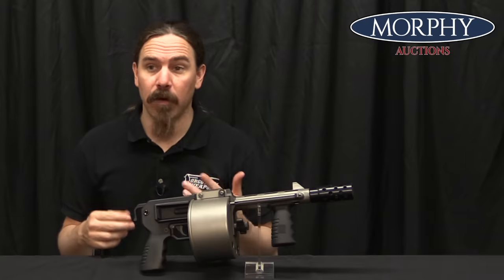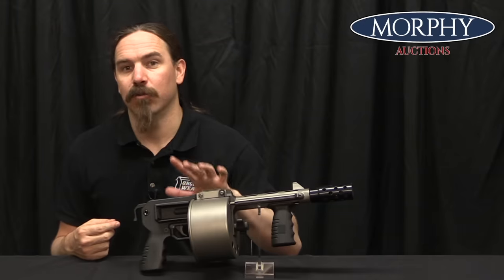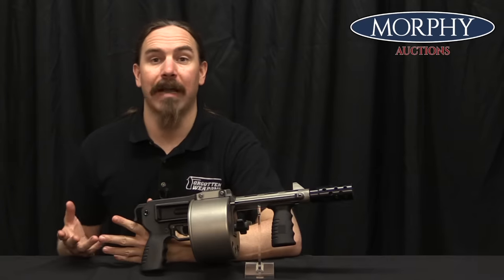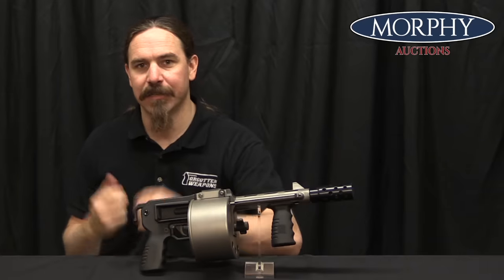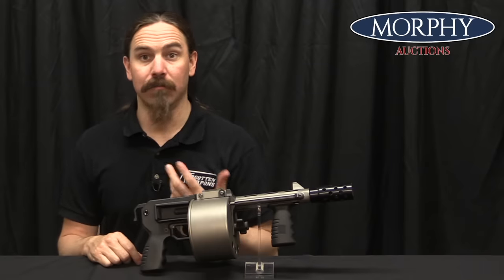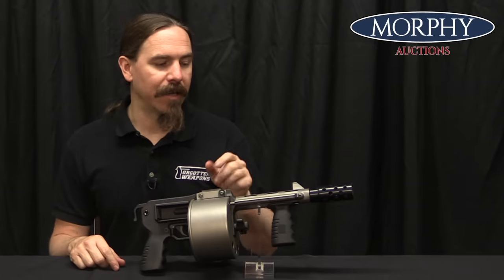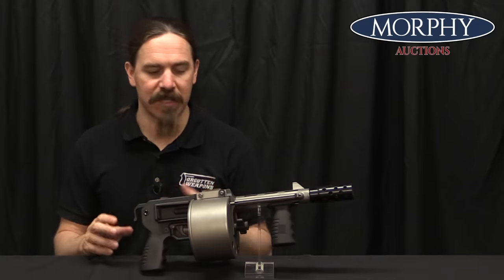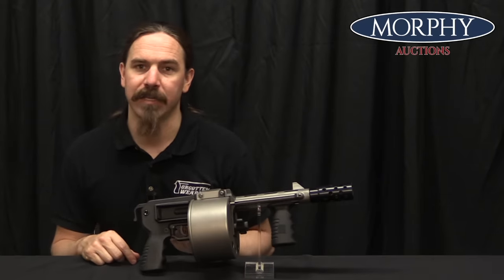He was also interested in civilian sales, and the problem he ran into with the first version of this gun was that the South African police decided to regulate it as if it were semi-automatic. They saw it as: it fires every time you pull the trigger, it ejects the empty cases — pretty obviously a semi-automatic shotgun. That made it difficult for him to market and sell, more heavily regulated. So in the late 1980s he went through the process of coming up with a version of the gun that retained all the features he liked, but would be regulated as a manually operated shotgun, which would make it a lot easier to sell.